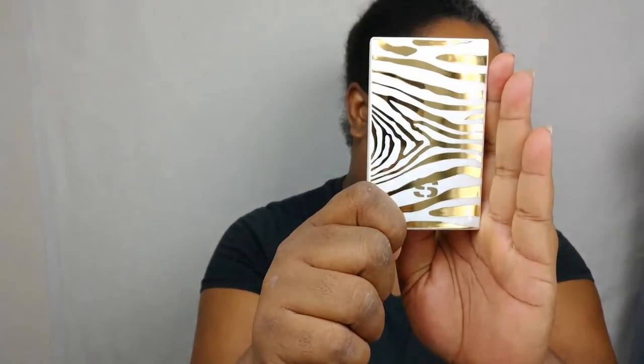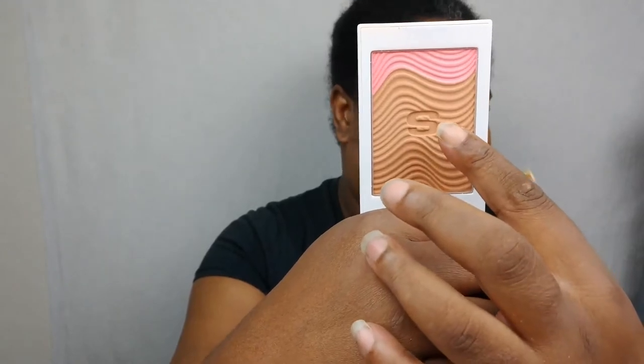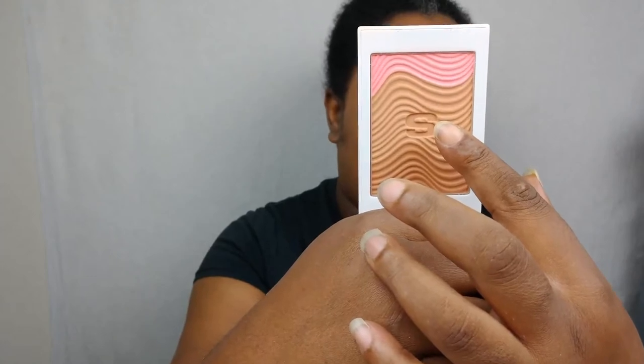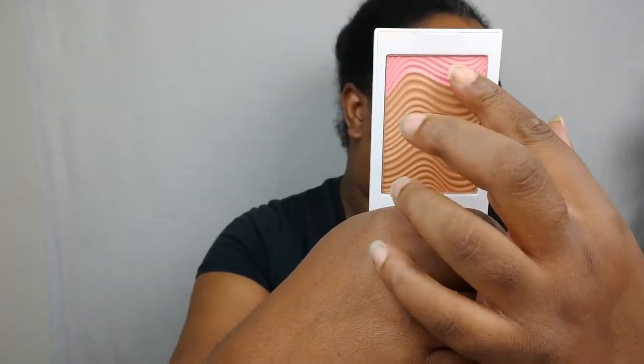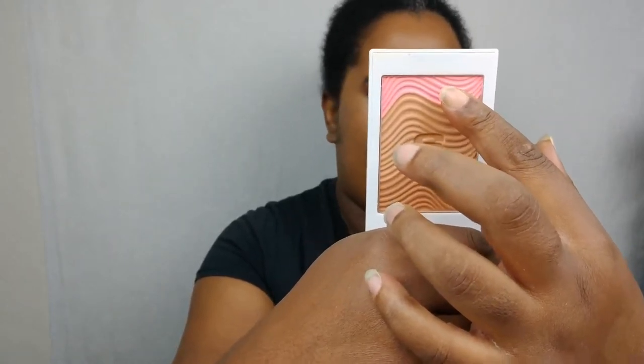This is what the compact looks like on the outside — it is golden zebra. And this is what the inside looks like. You get a bronzer here, a slightly lighter bronzer here — I guess you could use that for an under-eye powder if you feel like it — and then a rather cool-toned pink blush, which is the smallest part of the compact. It would have been nice if it were bigger.